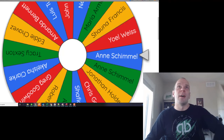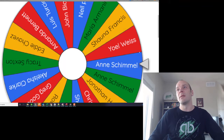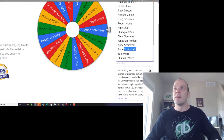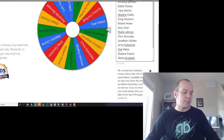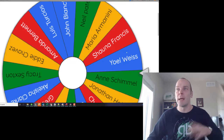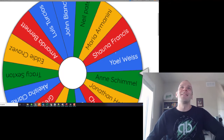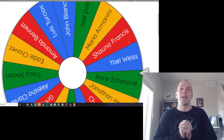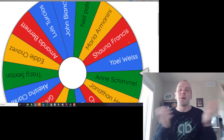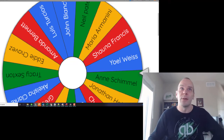Here we are — we have all of the different names that were entered into the drawing. One person looks like they are in there twice. Sorry, but you can't be in the drawing twice. Sorry Anne, I know you wanted to be in there twice, but you can only be in there once. So here we are, we've got our names. It's actually a fairly small group — I was a little surprised, I thought I'd see more names in there. So you guys are going to have a pretty good chance at winning. It's not one in a million — it's like one in 20 or 15 or something.